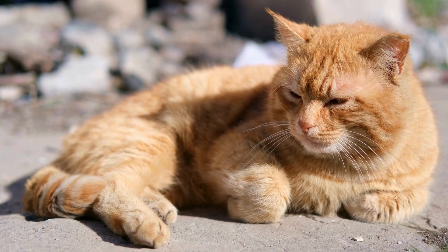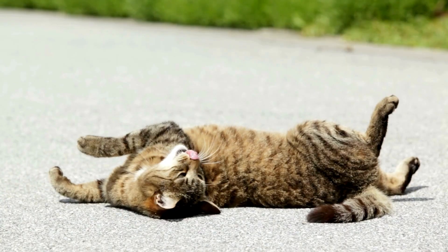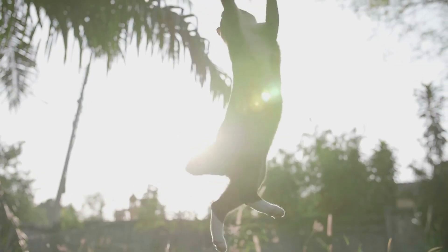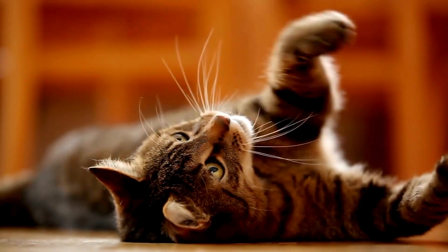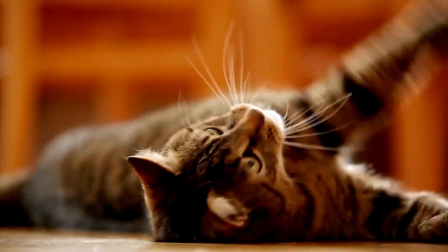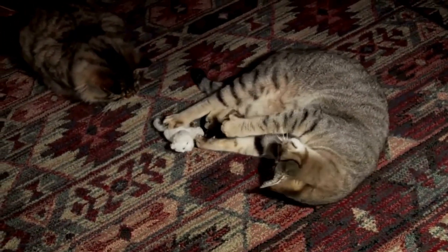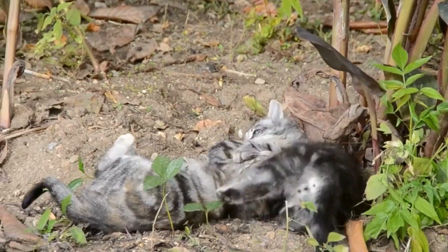Additionally, the loose skin in the primordial pouch provides another evolutionary benefit: enhanced mobility. Wild cats often need to make sudden, agile movements to catch prey or evade predators. The extra skin allows for greater extension and contraction of the abdomen, aiding in these quick movements. This flexibility can be particularly advantageous when a cat needs to leap or twist unexpectedly.